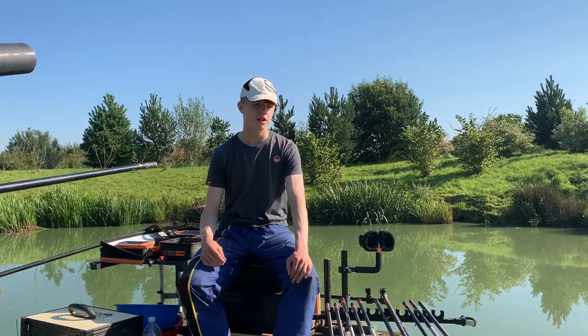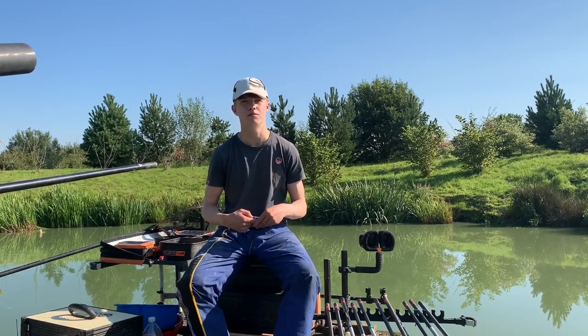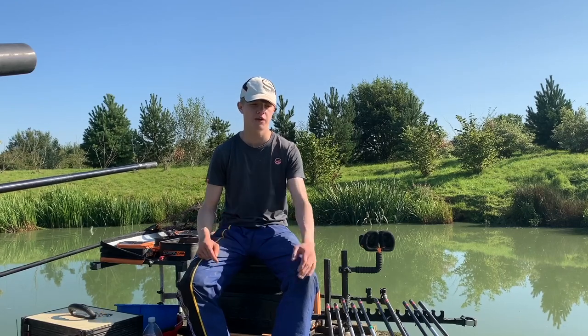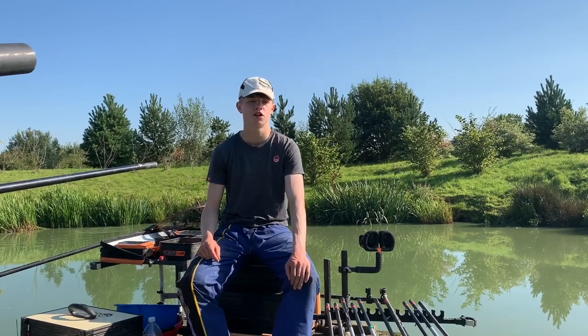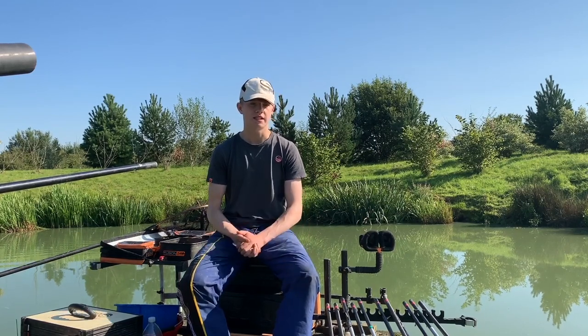In terms of the size of gear, I think 0.13 hook length is more than ample to put up with any size fish you're catching, as long as you match your gear correctly and fish white hydro — something nice and soft. I've never really been broken on 0.13. So that's the setup.